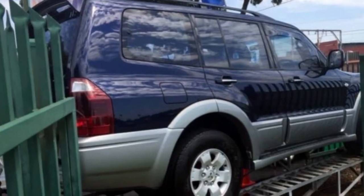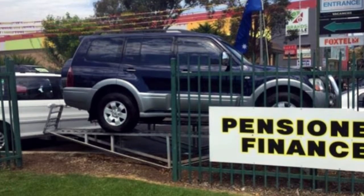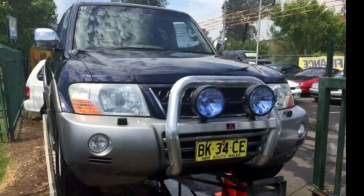Cruise control, alloy wheels, power steering, a CD player and more. If you're looking for a first-rate vehicle, this could be yours today.